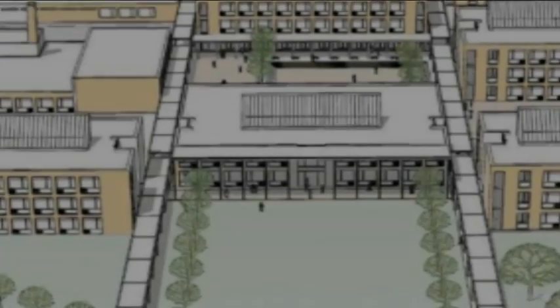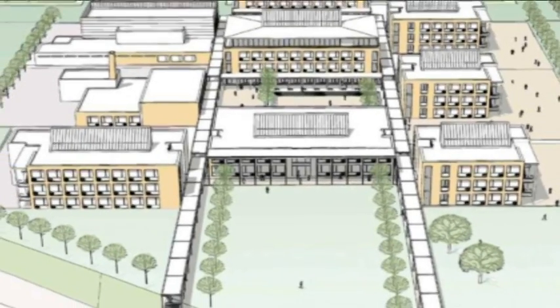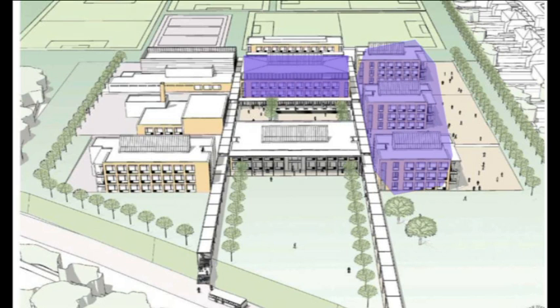The school is based on the principles of human-scale education and is designed in order to incorporate a number of mini-schools. The college is composed of nine school buildings, four of which are home schools and the others are service schools for all students.